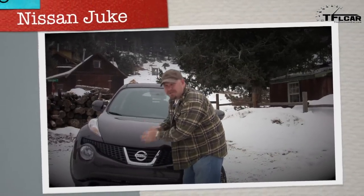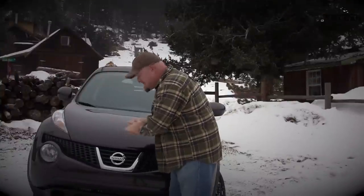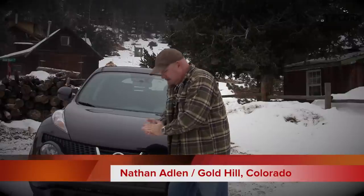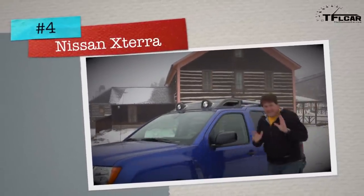Roman told me to come up here in the most snow-worthy Nissan I could get for under $30,000 and wouldn't let me bring a pickup truck. Up here at nearly 10,000 feet, having a turbocharged engine is a smart idea — and this Nissan Juke has a good one.